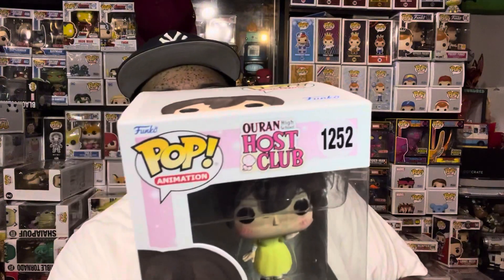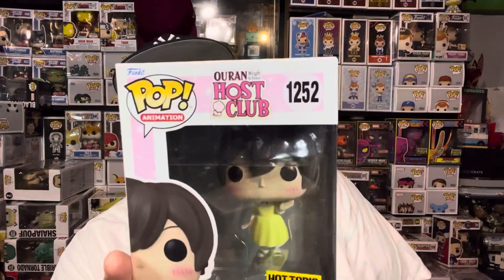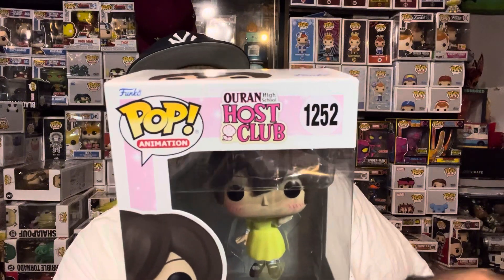Last but not least — we have the Harui from Ouran High School Host Club. I don't know this anime, never watched it, and it's definitely not a pop I need in my collection. I've seen some people get this one; it's a Hot Topic exclusive and I don't think it sold very well, so I wasn't surprised to get it.